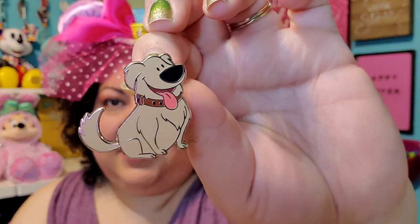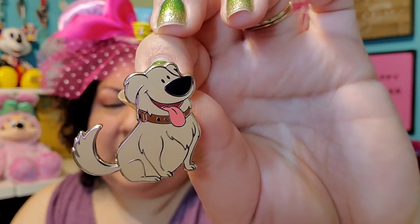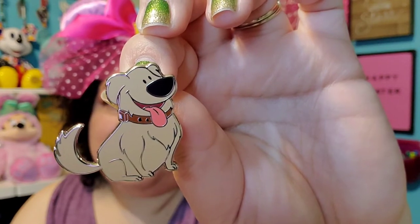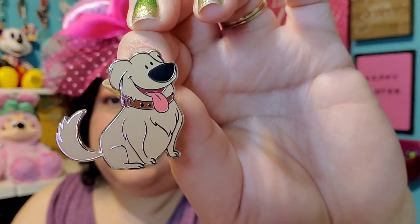Number eight, Easter Bunny — show a pin of an animal or a rabbit if you have one. I only have maybe two rabbit pins, and I think I showed one of them recently in the pin tag I did for St. Patrick's Day. So I decided not to do a bunny pin. Instead, I'm showing Doug. This was in a recent blind box that I opened, and I think he's so cute — he's always happy to see everyone. So I chose this Doug pin.